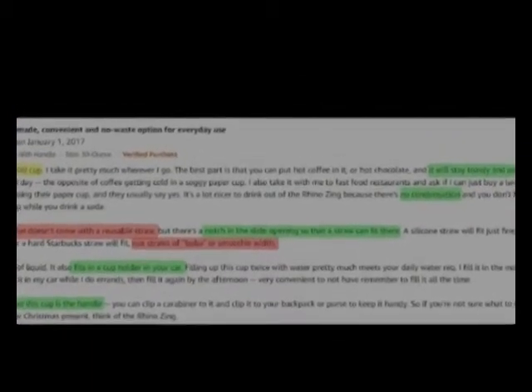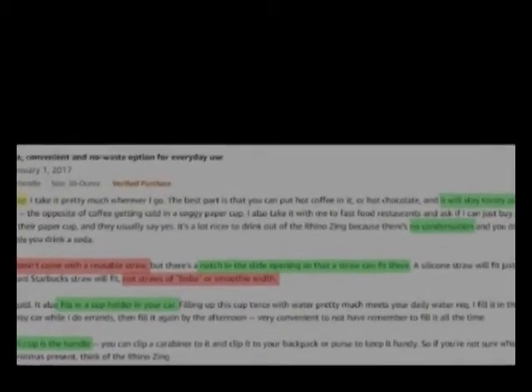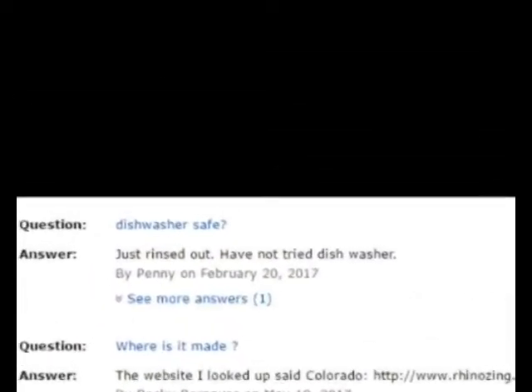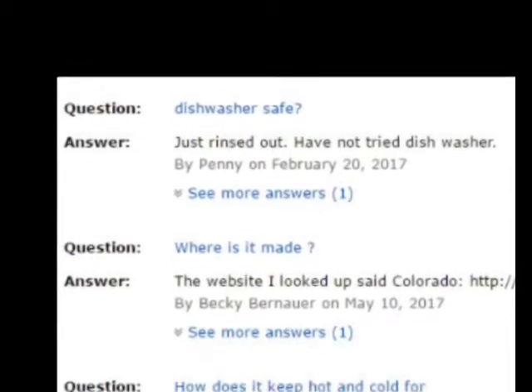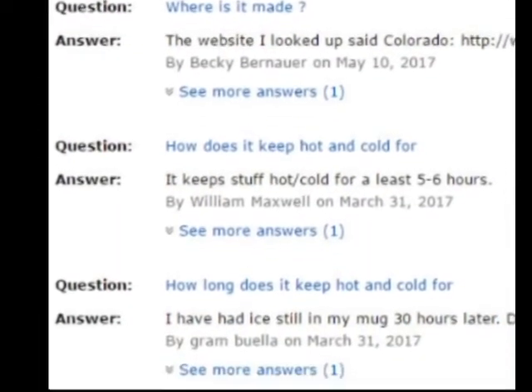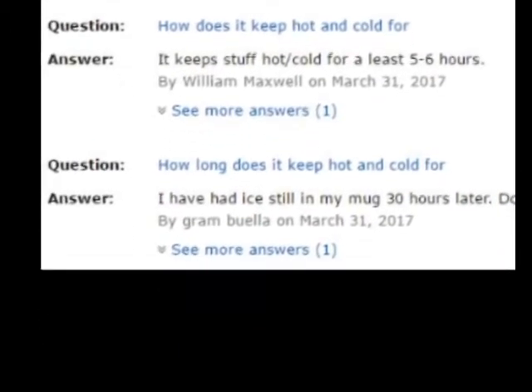It stays toasty and warm, and there is no condensation so it doesn't get anything wet. Here are some questions customers are asking about our tumblers: Are they dishwasher safe? Where is it made? How does it keep it hot or cold? How long does it keep it hot or cold?